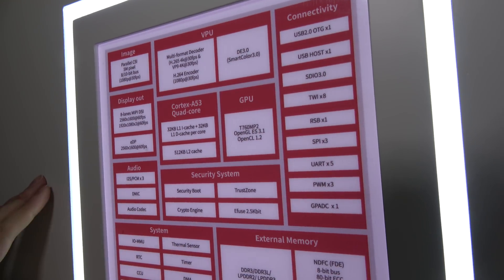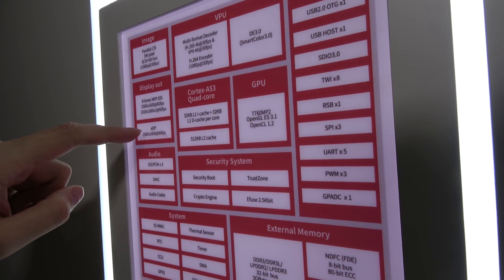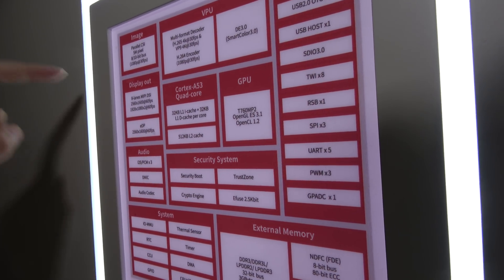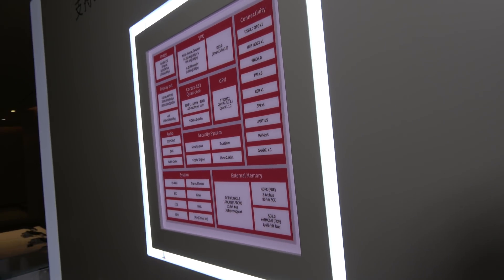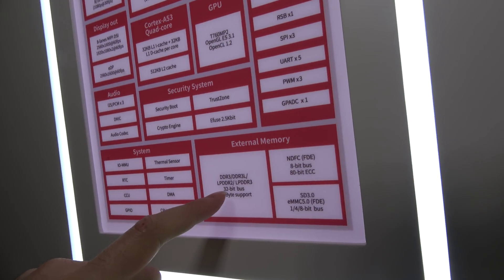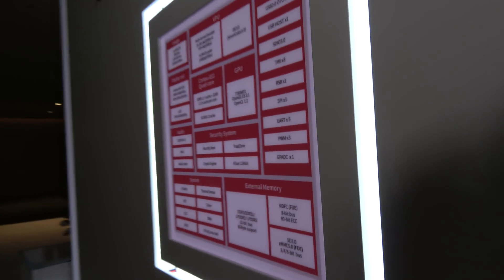It also has more specs: it can do DisplayPort output. For RAM, it supports DDR3 and LPDDR3. This is going to be for affordable tablets, on 64-bit, but this is still your high-end — it's targeting the high-end tablet product.